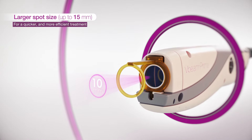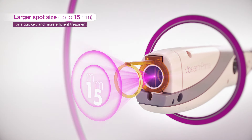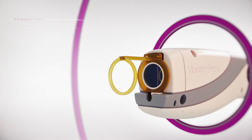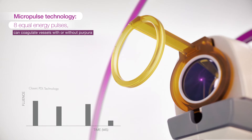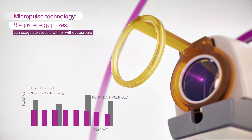Increased spot size allows for faster and more efficient treatment. Patients receive proven results, all in less time. Micropulse PDL technology gives the V-Beam Prima precision control, allowing for highly successful purpuric and subpurpuric treatments.